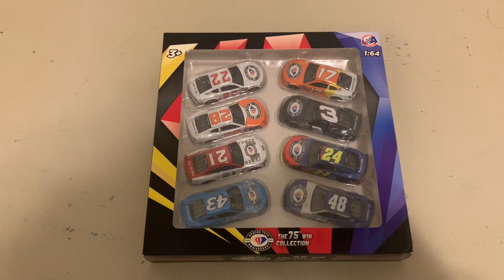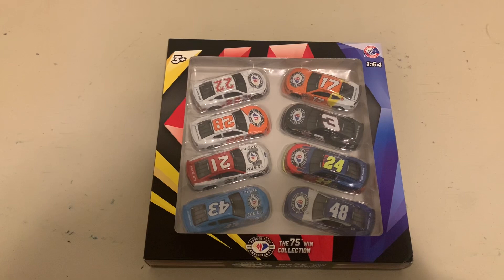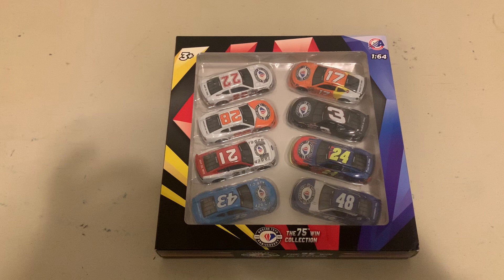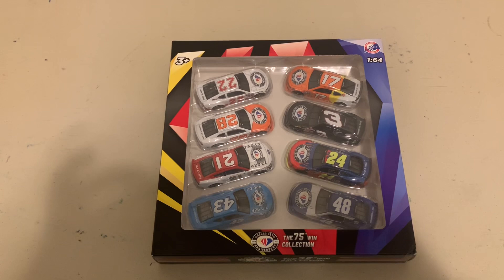This collection covers all the drivers who have gotten 75 wins or more. We have Richard Petty, David Pearson, Cale Yarborough, Bobby Allison, Darrell Waltrip, Jeff Gordon, and Jimmie Johnson. I'll open each one up and name the driver and where they got their 75th win from — the date is printed on the very back of the deck lids on all the cars.